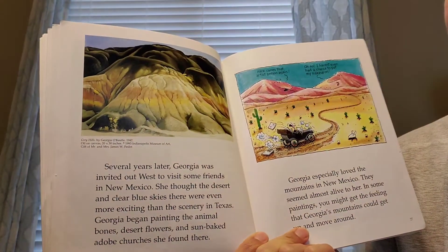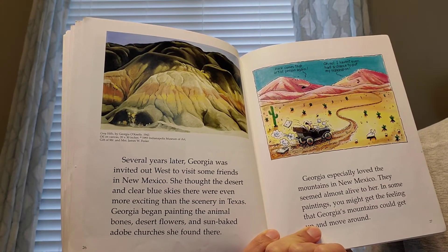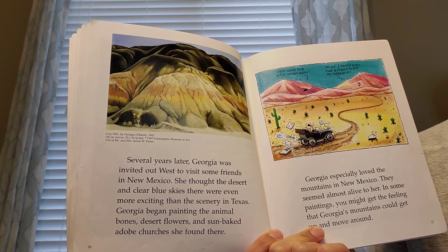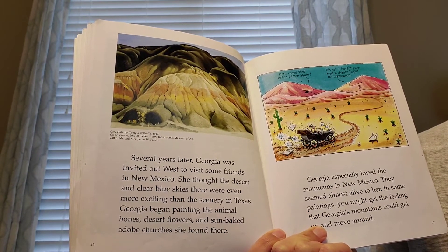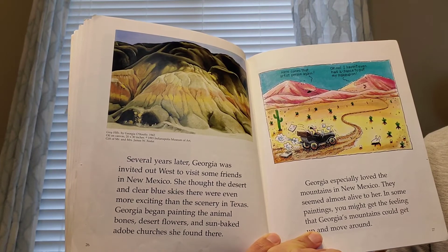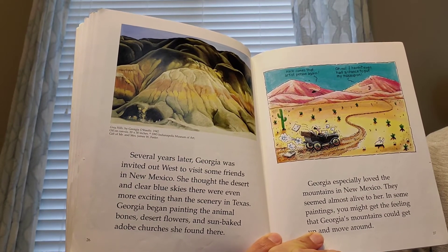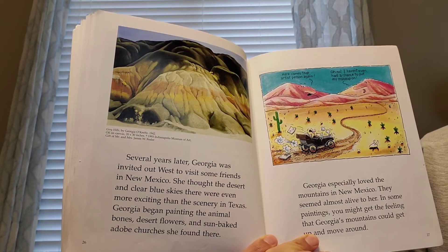Several years later, Georgia was invited out west to visit some friends in New Mexico. She thought the desert and clear blue skies there were even more exciting than the scenery in Texas. Georgia began painting the animal bones, desert flowers, and the sun-baked adobe churches she found there. Georgia especially loved the mountains in New Mexico. They seemed almost alive to her. In some paintings, you might get the feeling that Georgia's mountains could get up and move around.